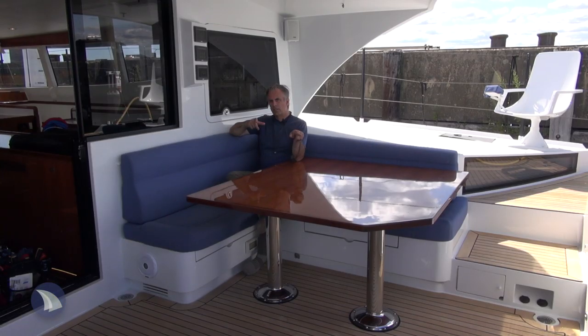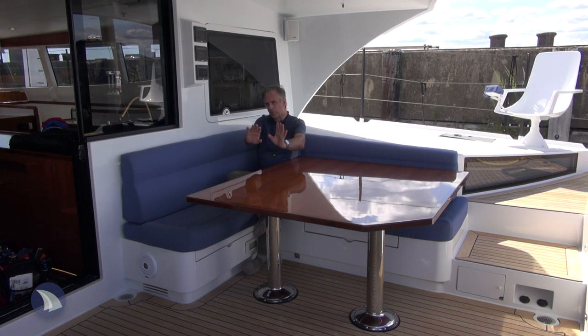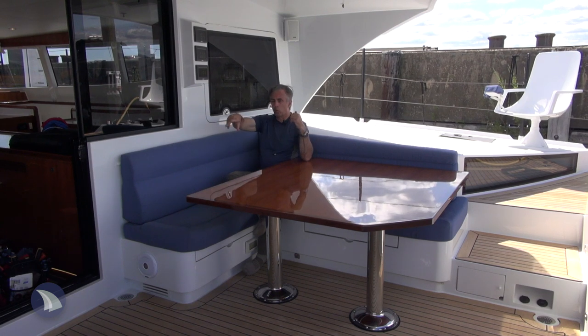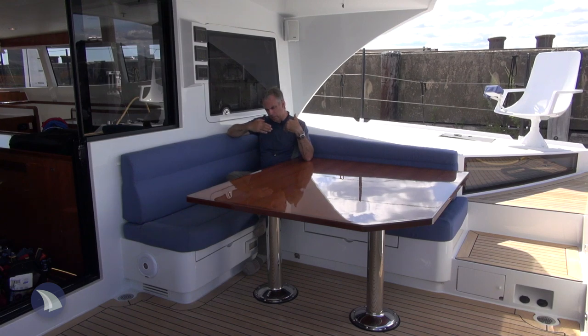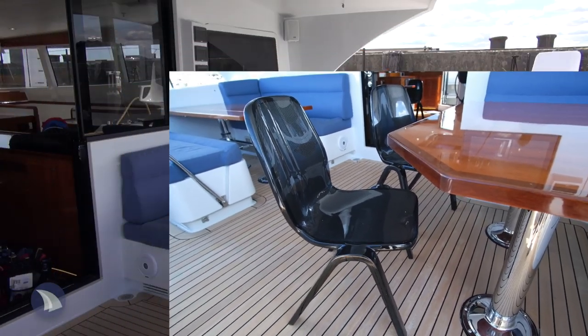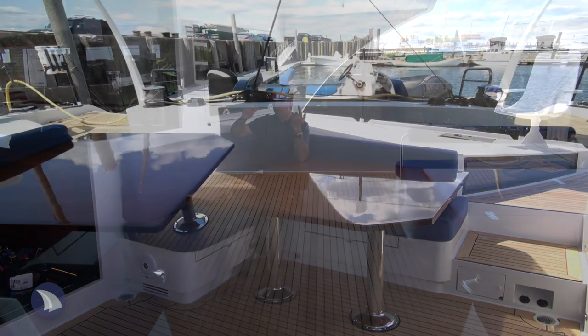The table on this boat is a little bit unique compared to other boats. It has sliders underneath and it can push the table towards the center of the cockpit or push it up against the cushion to make more room. So for a dinner party in its pushed-out mode, you have seating for maybe eight or even nine people. And keep in mind, you have another table on the other side of the boat.